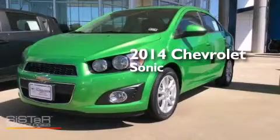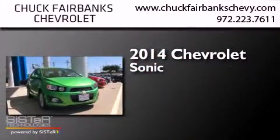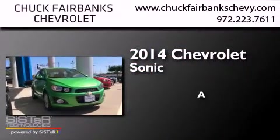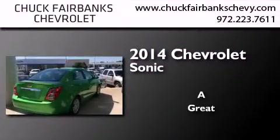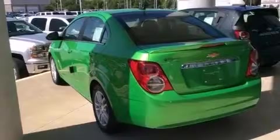This is a brand new 2014 Chevrolet Sonic. Its top features include a navigation system, traction control and stability control systems, hill start assist, and a tire pressure monitoring system. The following features are also included: air conditioning,